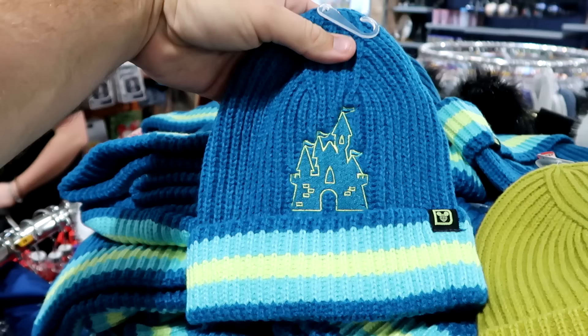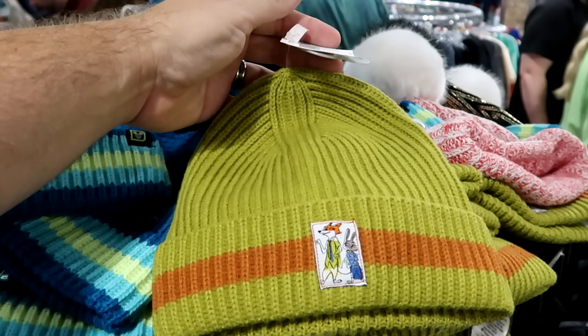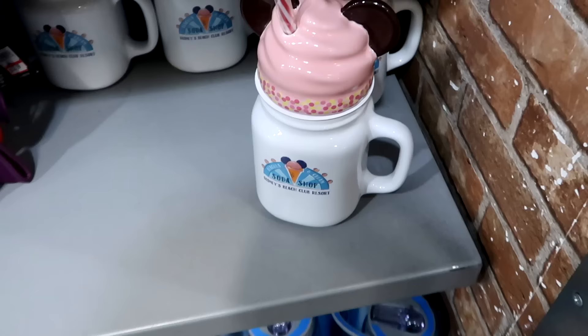Perfect for winter time is a bunch of assorted beanies with pinstriping, embroidered Cinderella Castle, and the Spirit Jersey logo — a brand new item at $7.99. From Disney's Zootopia, there's a Sly Fox and Rabbit beanie in heavy knitted material at $12.99 from $30.